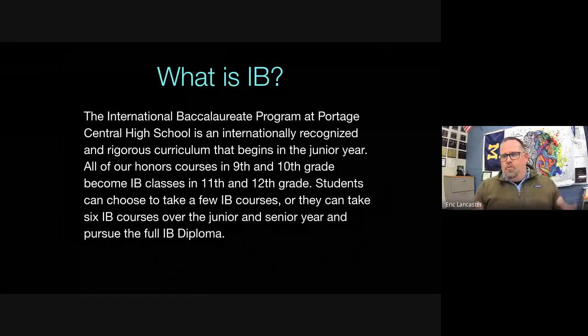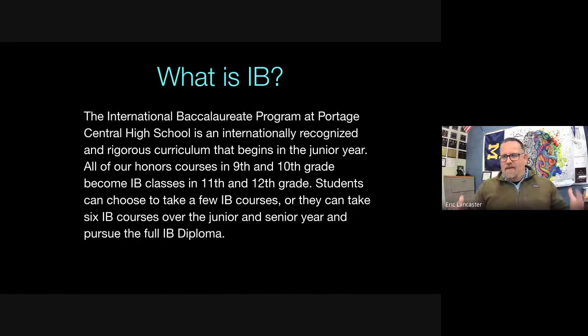The basis of this presentation is: what is IB, what does IB stand for, and what is IB at Port Central High School? IB stands for International Baccalaureate — it's an internationally recognized, rigorous curriculum. For us, it begins in the junior year. All IB courses are only taken during the junior and senior year. In freshman and sophomore year, we have honors courses and regular courses.